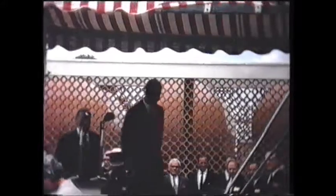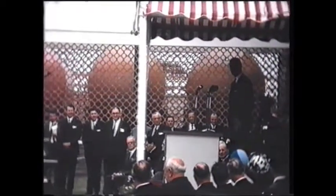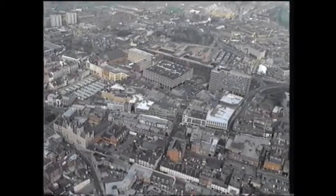The opening of Grafham Water by His Royal Highness the Duke of Edinburgh was the climax of years of planning to meet the future demands for water in the Anglian region. This need for additional water storage in one of the driest parts of the country was identified in the early 1950s after water shortages were experienced in the Northampton and Cambridgeshire areas.